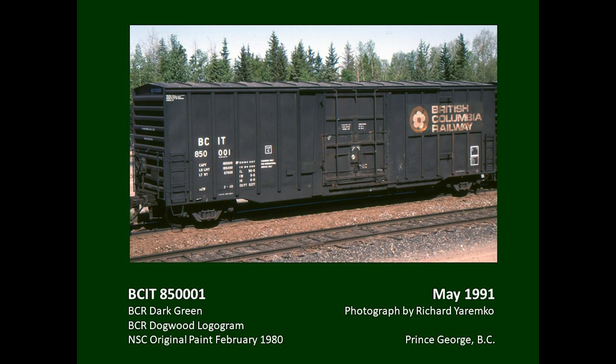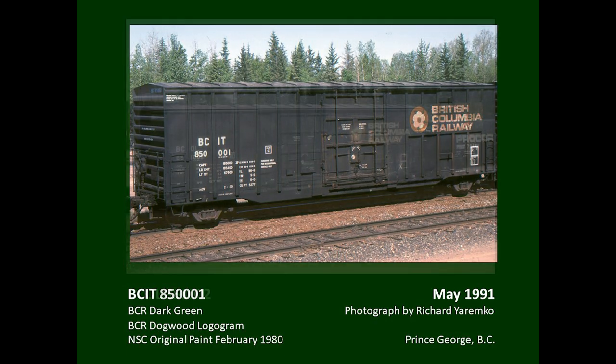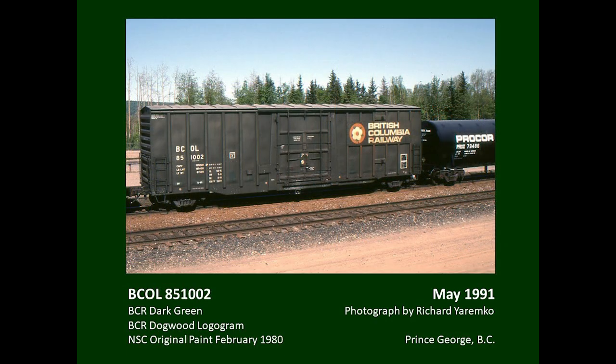A similar series of cars with plug doors for pulp service arrived in 1980. The order was divided between BCIT reporting marks for international service and BCOL reporting marks for general service. These were the first 100-ton boxcars on the railway, and they also carried the dogwood logogram on a plate. One BCIT car and one BCOL car are shown — they received identical stencil schemes except for the reporting marks. By now, the galvanized roof was a standard feature on boxcars. These were the last series of boxcars received prior to the railway's change of name to BC Rail in 1984.